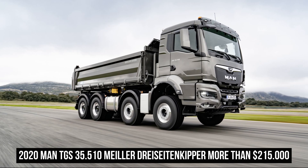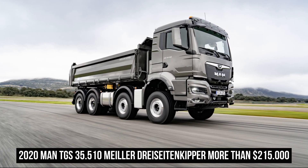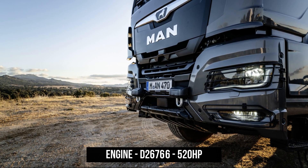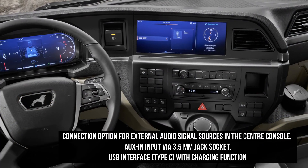The TGS driveline is powered by two engines providing six power settings, three from each engine. The six-cylinder D1556 9-liter starts the proceedings with an entry 330 brake horsepower and then finally a 400 brake horsepower.